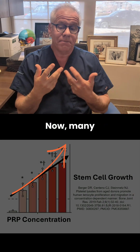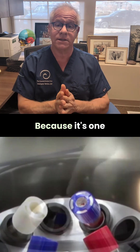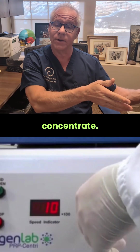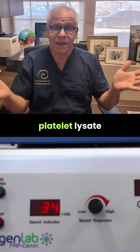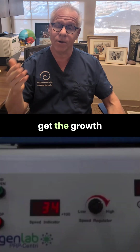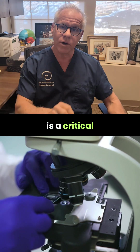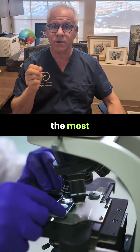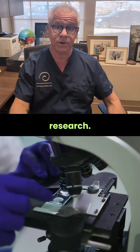Now, many clinics don't do this. Why? Because it's one kit for them to make the bone marrow concentrate, and then it costs more money to get a PRP kit. But they can't make platelet lysate anyway, because that involves breaking open the platelets to get the growth factors out. So they don't do this part. But this part is a critical piece if you want bone marrow concentrate to be the most effective, based on our lab research and other published research.